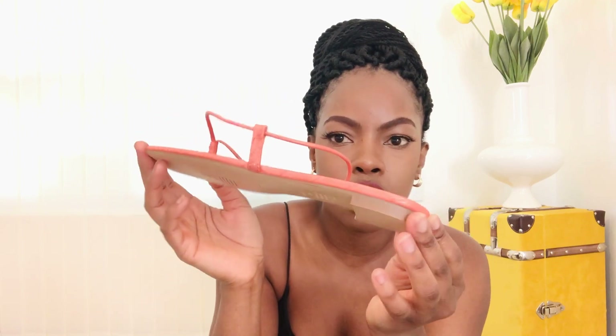I also picked up these ones that I'm not too sure about — they're really cute, I like the color, but they don't feel that comfortable and they don't feel secure when you're walking. So I definitely can't keep these, even though they're so cute. If you like orange, you could get these.